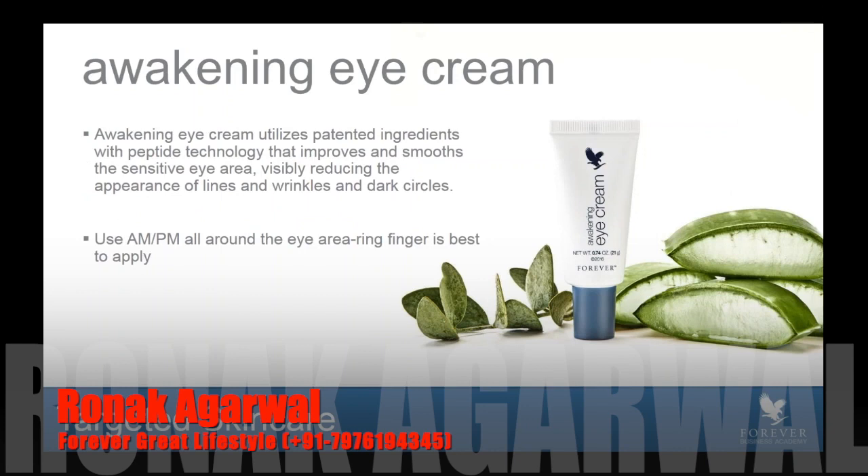Awakening Eye Cream has a patented ingredient technology which incorporates peptides. Peptides are proteins that the skin naturally produces, and they help to improve and smooth the sensitive eye area. People ask why they can't just use a normal anti-aging cream on their eyes — the eye area is very delicate, and the skin is actually thinner around the eye. So you definitely want a product that helps with that delicate area all the way around the eye.